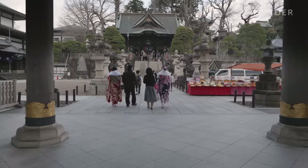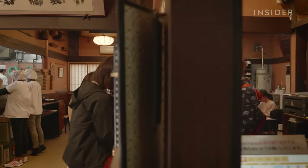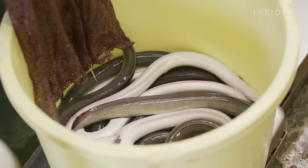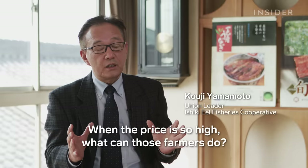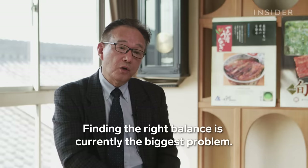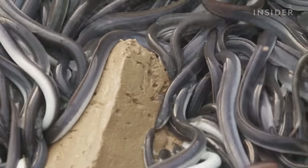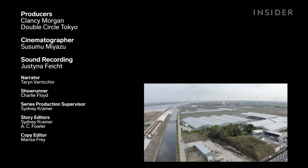In Japan, eels are eaten year-round, but consumption peaks in the summer, and it's become a big part of some local economies. The high demand has caused concern. In 2014, Japanese eels were classified as endangered. Because of low domestic catch, the majority of eels eaten in Japan are imported from China and Taiwan. There have been efforts to improve the eel population, like regulating fishing, releasing adult eels back into the water, and researching how to hatch eels in farms. But the future of Japanese eels remains unclear, and the price is likely to increase with demand.